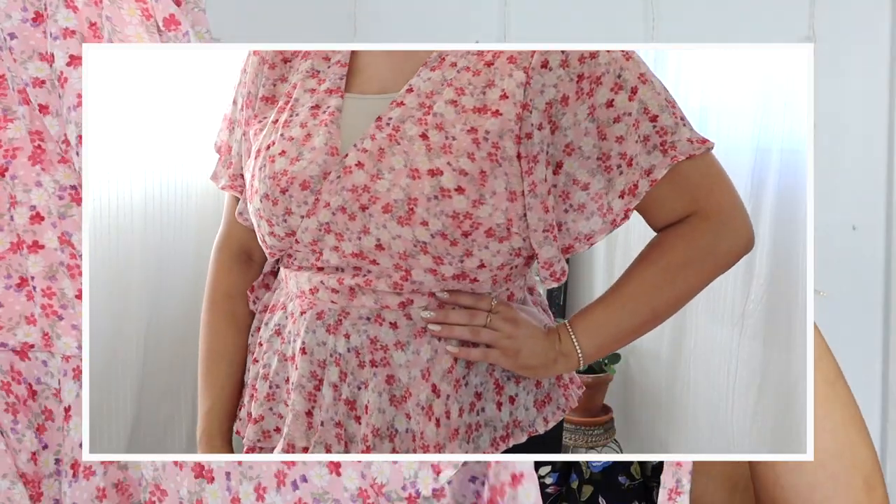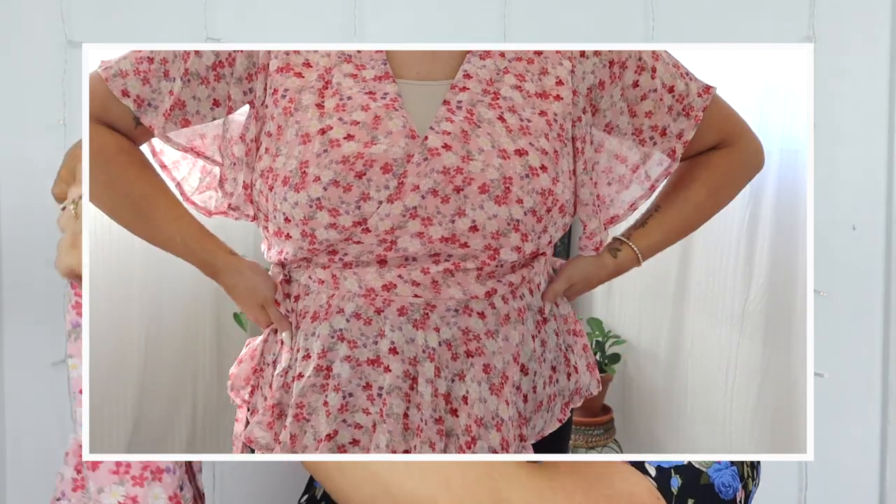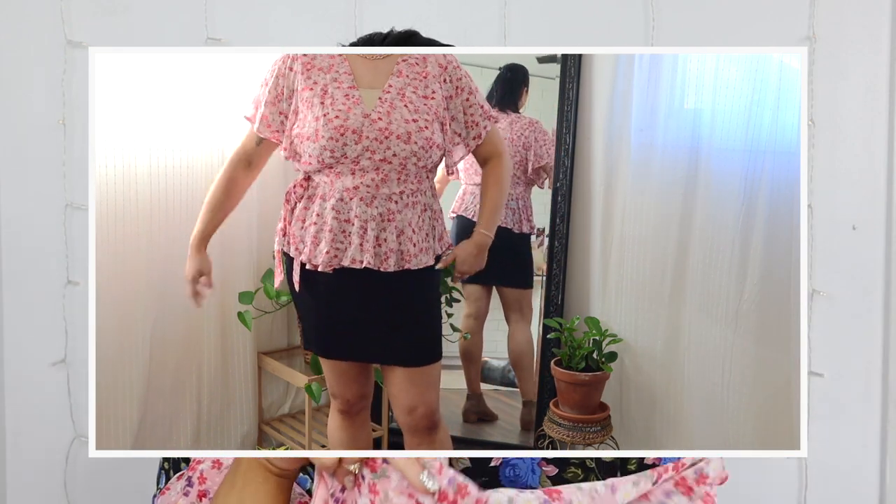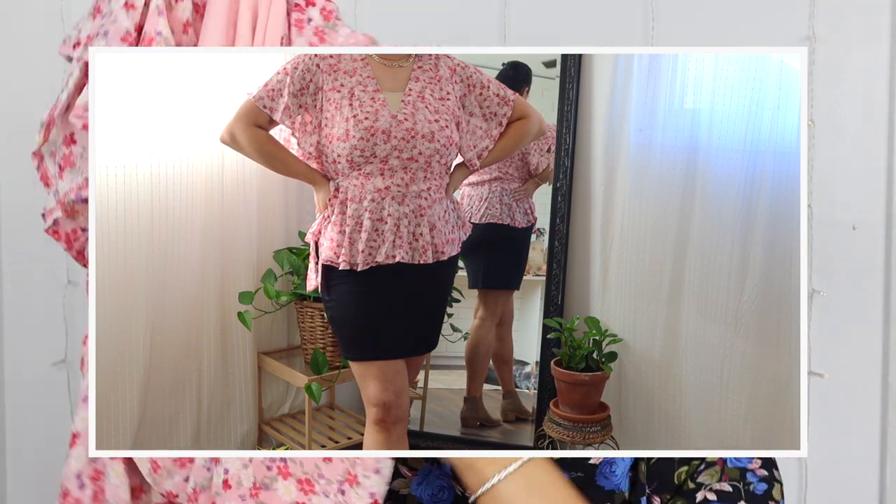On to bag two — first piece is the floral angel sleeve wrap peplum top. They had this in multiple colors and I wanted beige but it was out of stock in my size, so I got the pink one, which I'm really happy about. It's a pretty pale pink with different colors of flowers, has a little tie, and it's a peplum top. I got this in a US 16. It looks so girly, flowy, and sweet — great for a Valentine's look too.